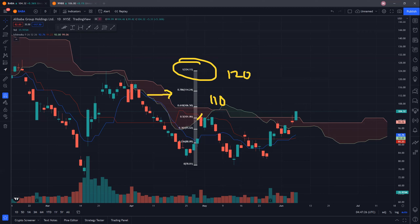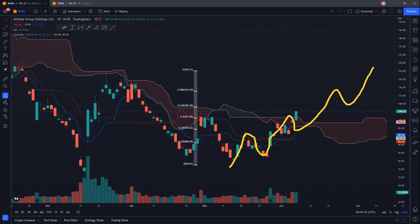What we want to see is that our previous resistance here turns into support, in the event that we do come back down to retest this resistance — it should turn into support. That would be a good situation for Alibaba. We should also see a wave pattern where we are forming higher lows and higher highs. That would be the ideal situation for Alibaba.